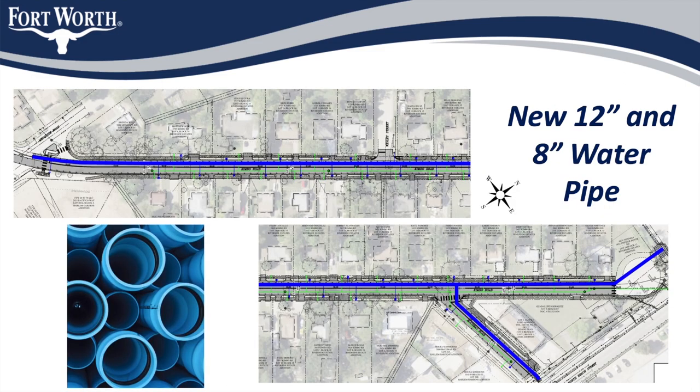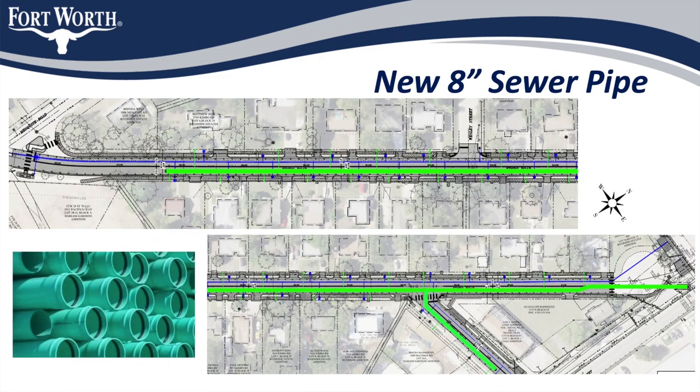In this slide, you can see the proposed improvements to the water distribution system under Kimbo Road and McComas Road. A new 12-inch pipe will run the entire length of Kimbo Road and a new 8-inch pipe will be installed in McComas Road. New water services and meters will also be installed for all properties. A new 8-inch sewer pipe will be installed in both Kimbo Road and McComas Road, increasing capacity from the existing 6-inch sewer pipe. New sewer services will also be installed to all properties.